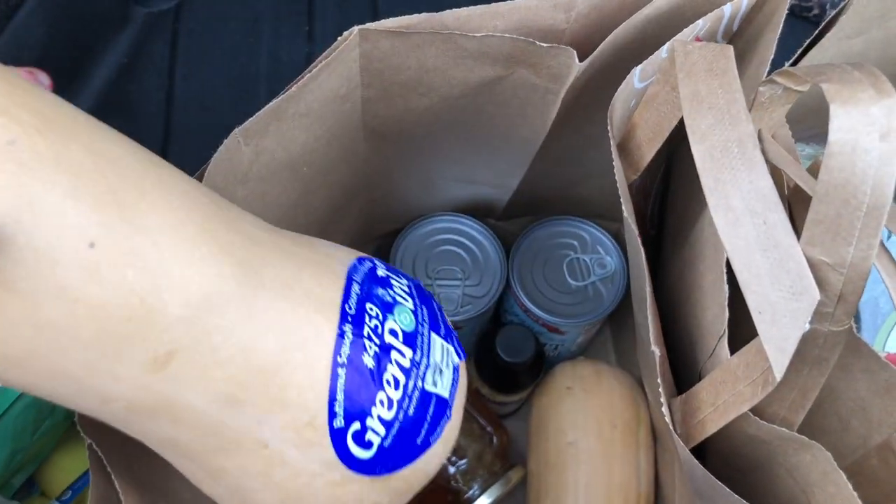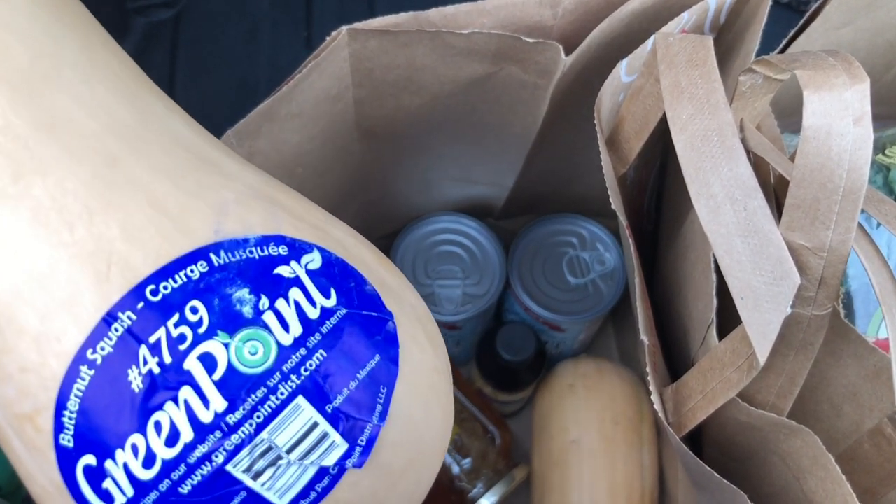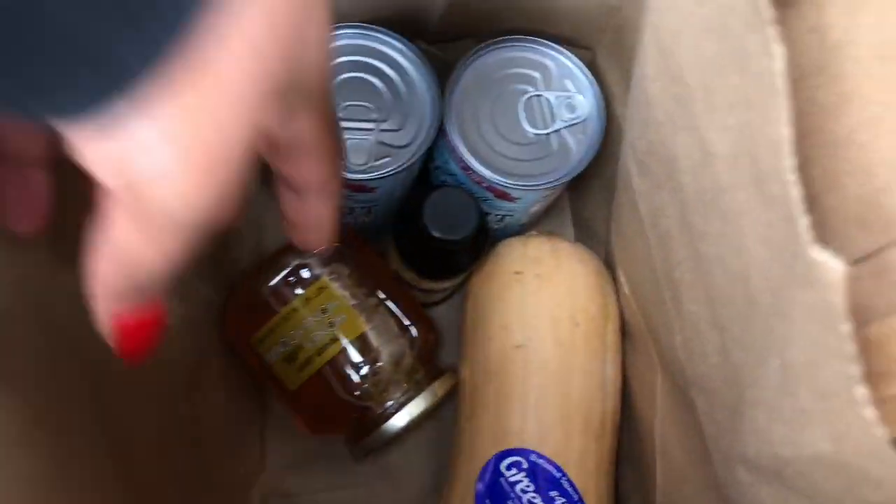I got two butternut squashes which you guys will see coming up in a video soon because I'm making a butternut squash stew soup type of deal. I got two of them because I need four cups of butternut squash.